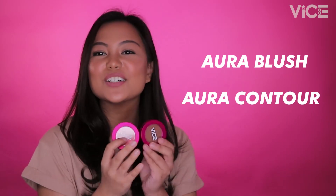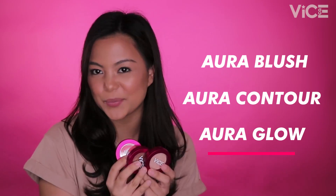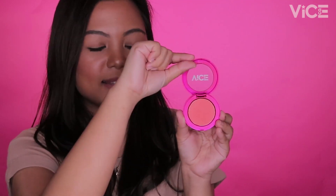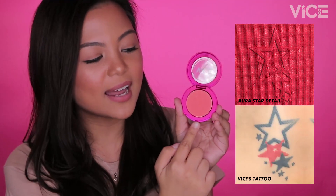Aura Blush, Aura Contour, and Aura Glow. The powders come with 3.5 grams of product for only 145 pesos. Our Aura powders come in this round metallic pink packaging na mayroong logo sa gitna. And pag binuksan natin at makita yung powder, makita natin na there's a star design, which is actually a replica of the tattoo of Vyce Cosmetics on his neck.